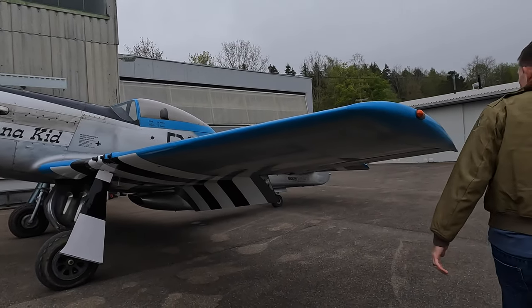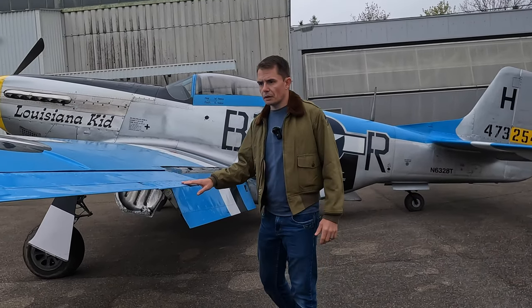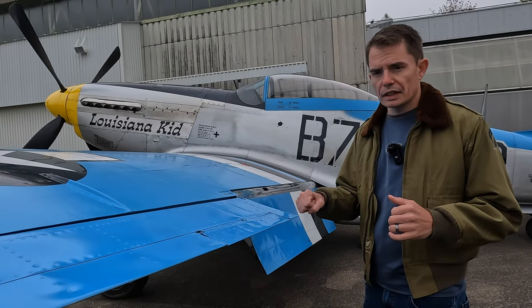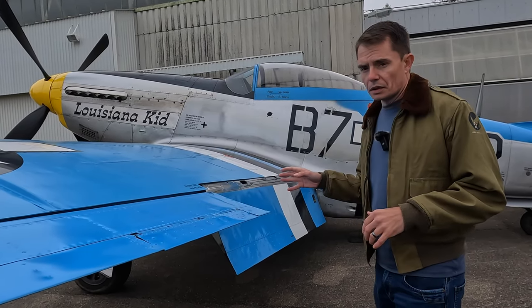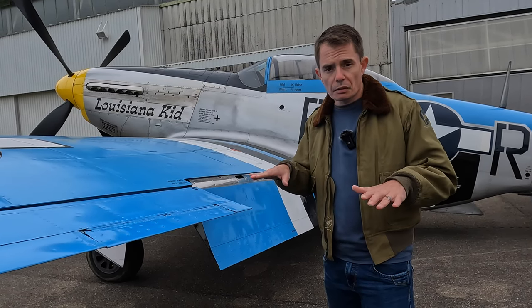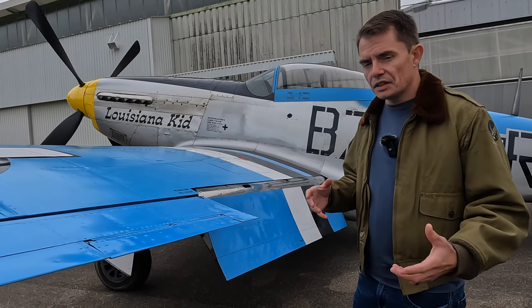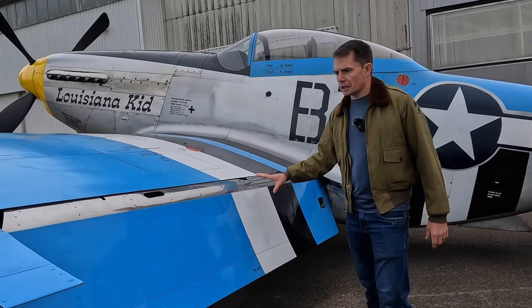Moving around the aircraft, one cool feature on the control surfaces is the servo trim tab here. Unlike the Spitfire, which didn't have aileron trim tabs — meaning the pilot constantly had to be on the stick to maintain level flight — the P-51 can be trimmed in all three axes: pitch, roll, and yaw. That means the pilot can take hands completely off and, as long as it was trimmed for that phase of flight and airspeed, the aircraft could be completely hands-free. Clearly as a fighter pilot you wouldn't do that for long, but it did relieve pilot workload.